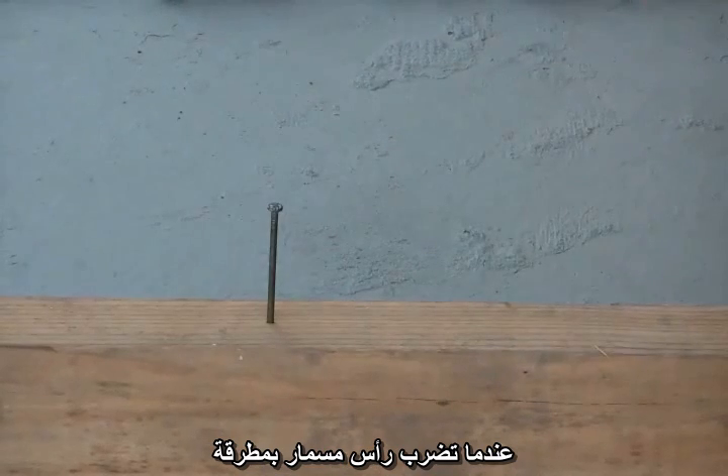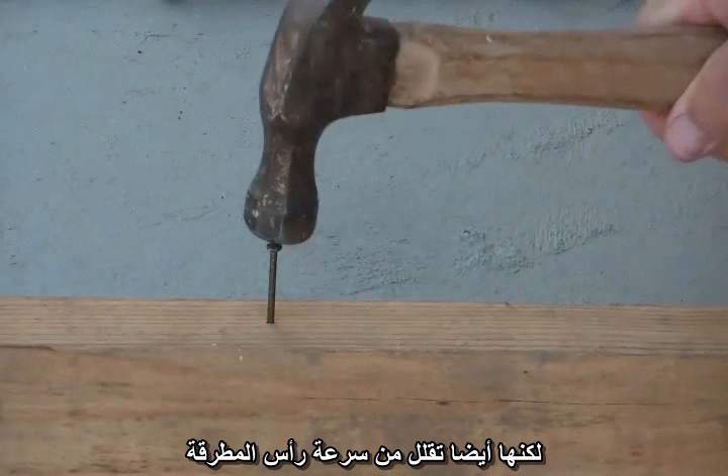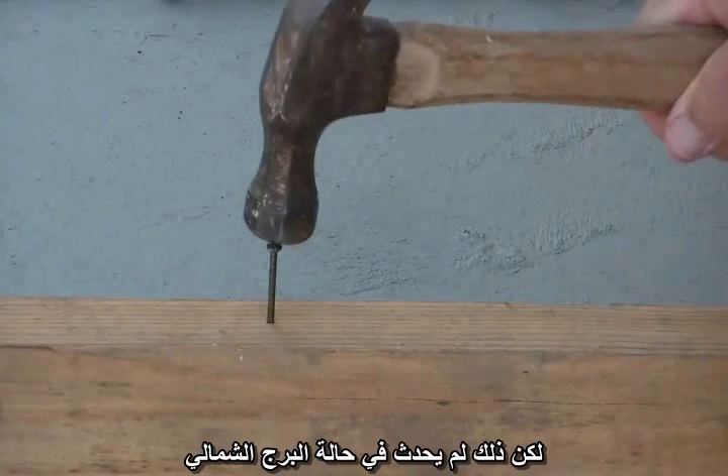When you hit a nail with a hammer, the impact drives the nail into the wood, but it also slows the hammerhead. In the case of the North Tower, this did not happen.